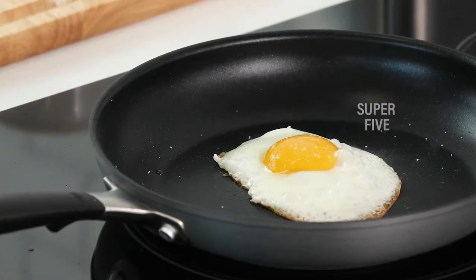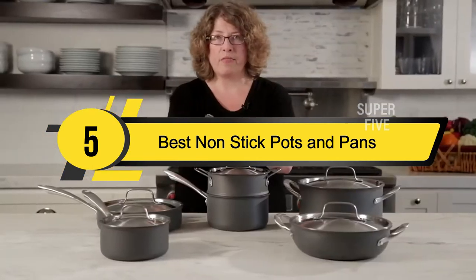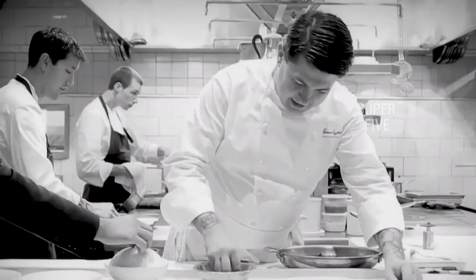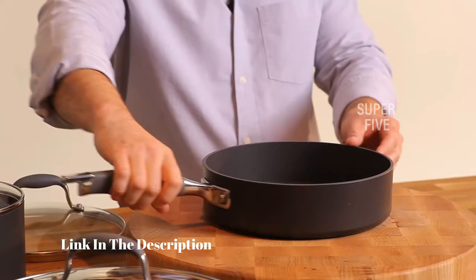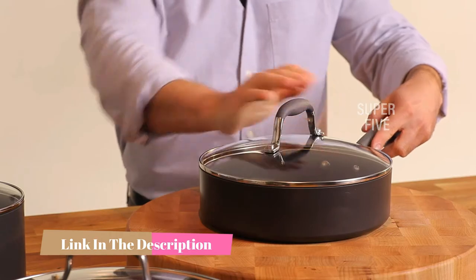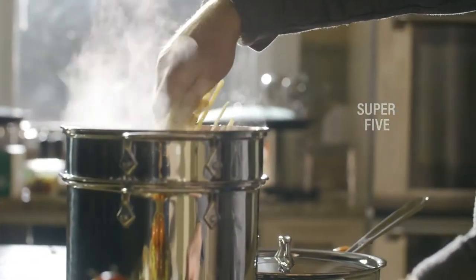Hi everyone, today we're going to take a look at the five best non-stick pots and pans on the market for this year. First we're going to show you our five best picks, then we'll talk about what you should look for before buying. You can find timestamps and links to all the products we mention in this video down in the description below. Let's get started.